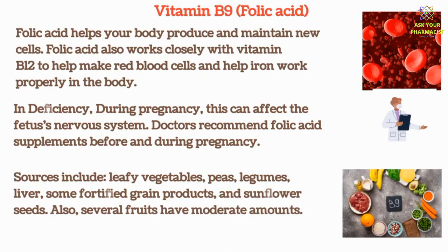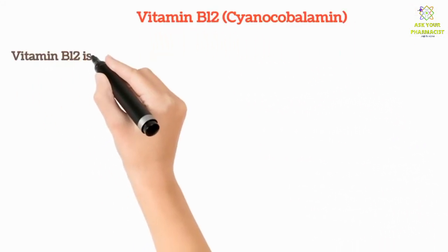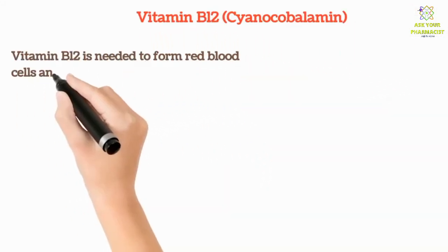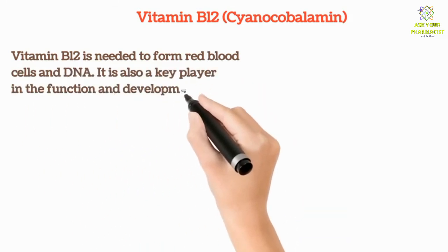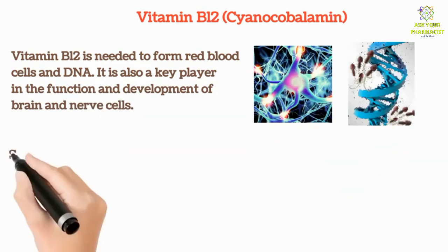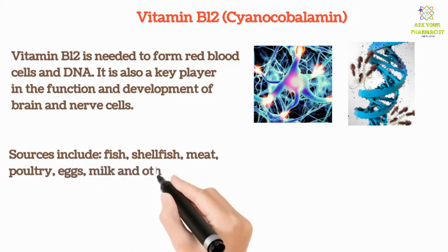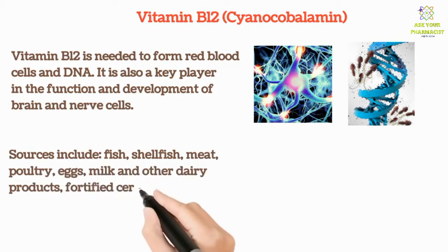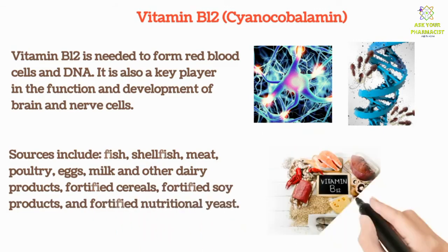Vitamin B12 is needed to form red blood cells and DNA. It is also a key player in the function and development of brain and nerve cells. Sources include fish, shellfish, meat, poultry, eggs, milk and other dairy products, fortified cereals, fortified soy products, and fortified nutritional yeast.